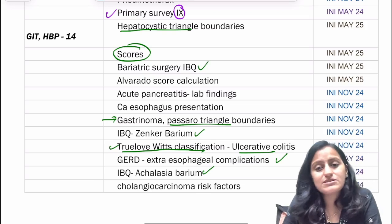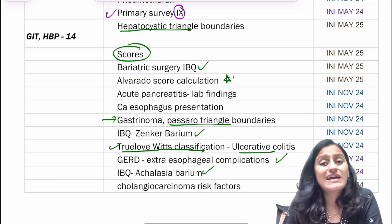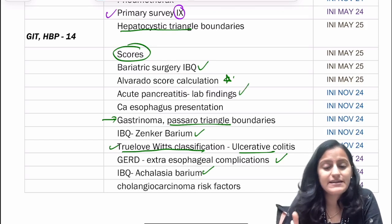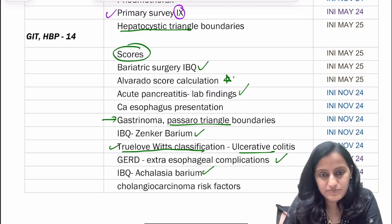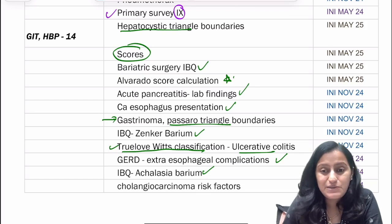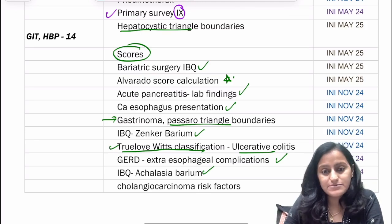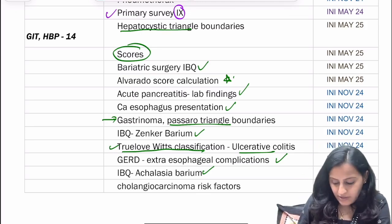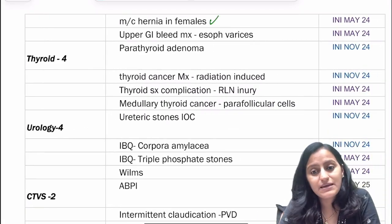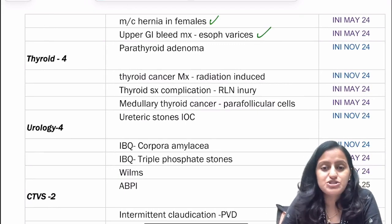There has been a bariatric surgery question in the recent exam — identify the type of surgery. Alvarado score calculation was asked, which is used for appendicitis. Acute pancreatitis lab findings — lipase, amylase, calcium — were asked. How CA esophagus presents was asked: in achalasia there's dysphagia more to liquids, while in CA esophagus it is more to solids. Cholangiocarcinoma risk factors have been asked, and the most common hernia in females — indirect inguinal hernia — plus upper GI bleed management.